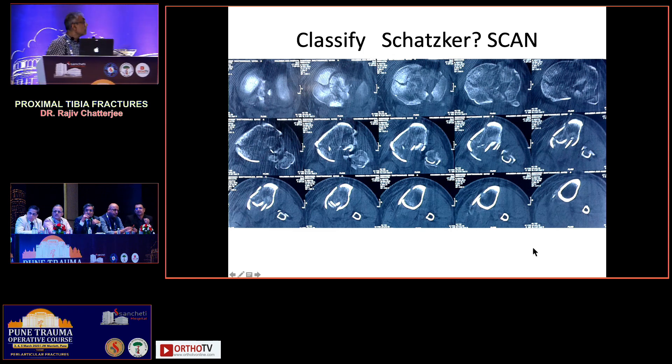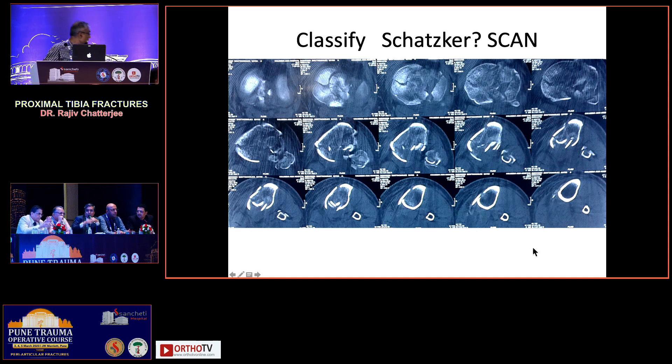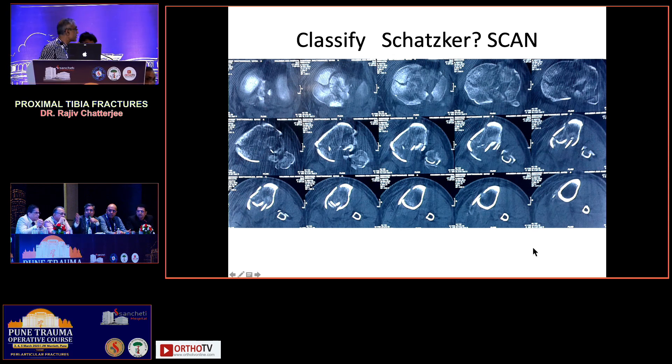Three things have changed with the classification: posterior slabs and plaster have gone, there is very early mobilization, and a fantastic range of motion has been achieved. Gross varus displacement and posterior displacement have been addressed by the column classification concept. So we go ahead — because the OT is ready — based on the three-column concept.